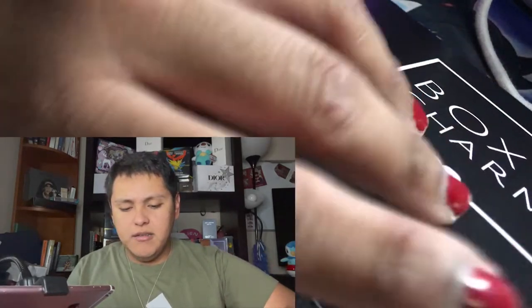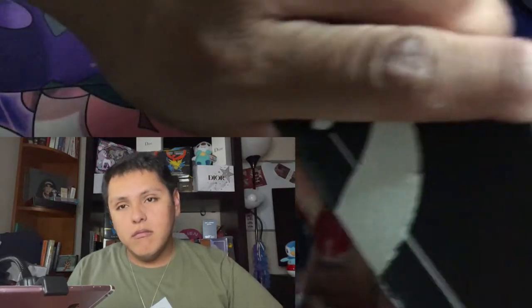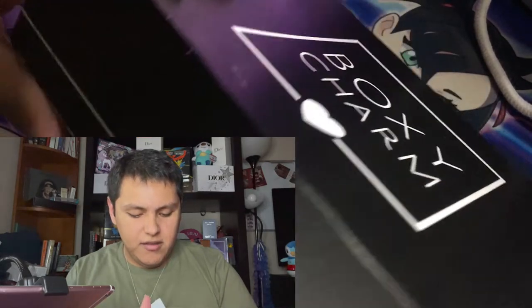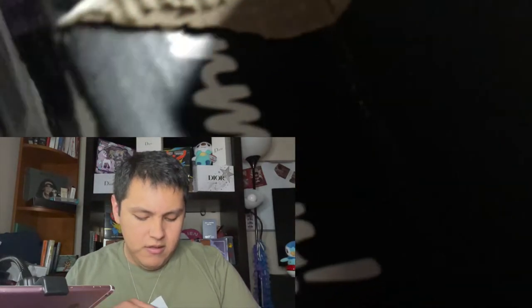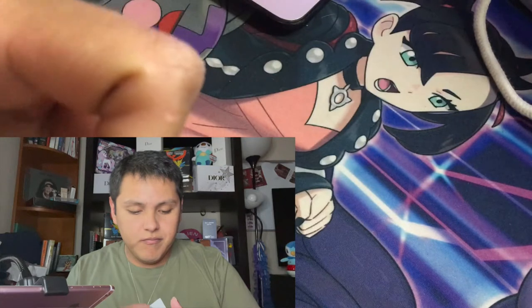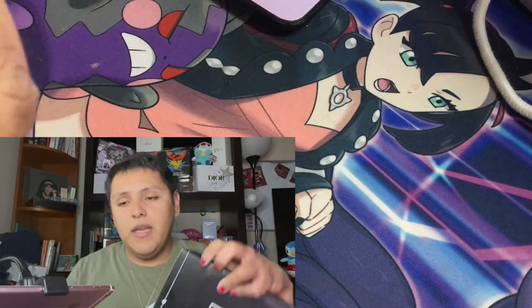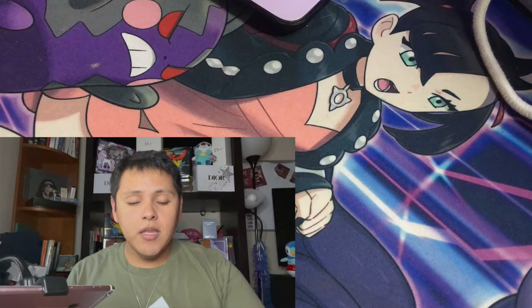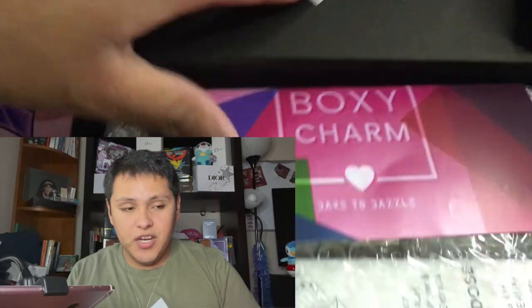Oh my God — I only got like not even half a layer of this tape off. Okay, here we go. Hallelujah! BoxyCharm — look at some of the contents. BoxyCharm Dare to Dazzle.